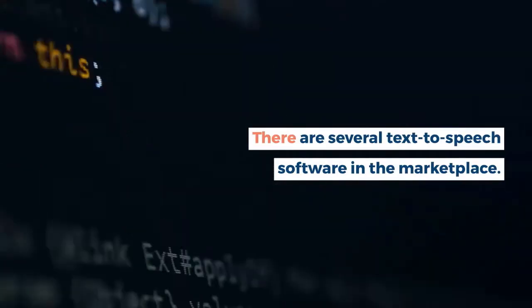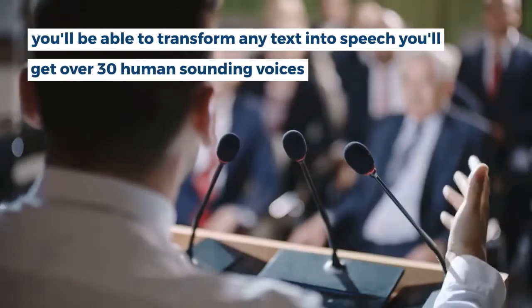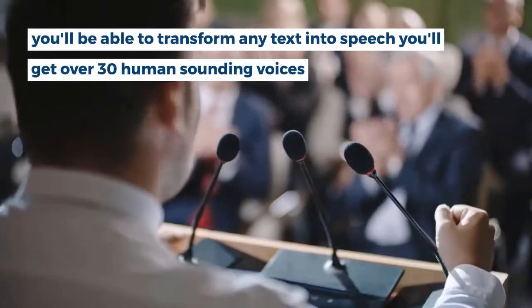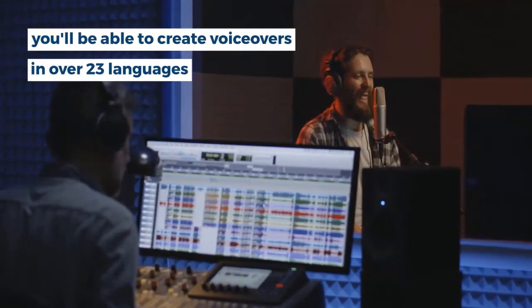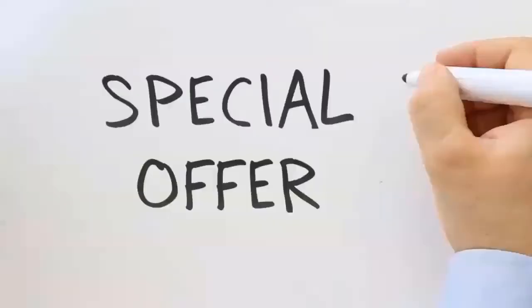There are several text-to-speech software in the marketplace. Why you should get Speechlo today: you'll be able to transform any text into speech, you'll get over 30 human-sounding voices, you'll be able to create voiceovers in over 23 languages, and you'll be able to create as many voiceovers as you want.